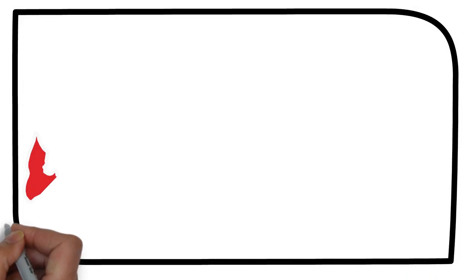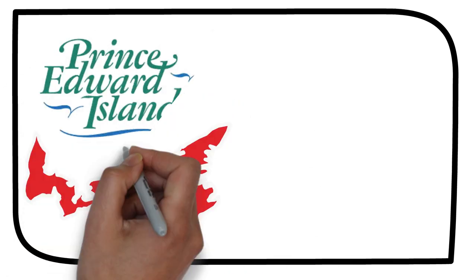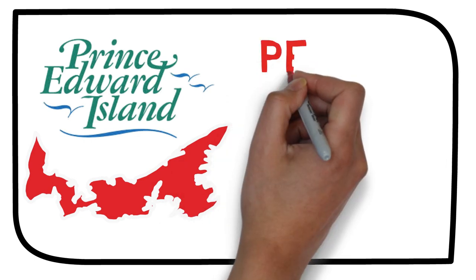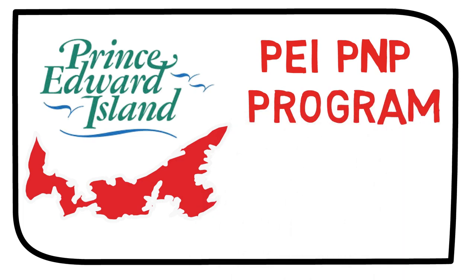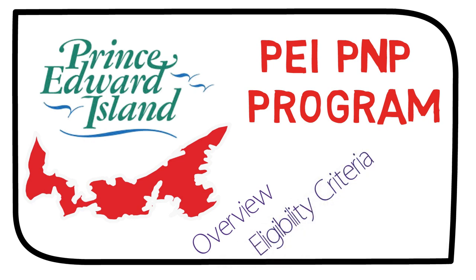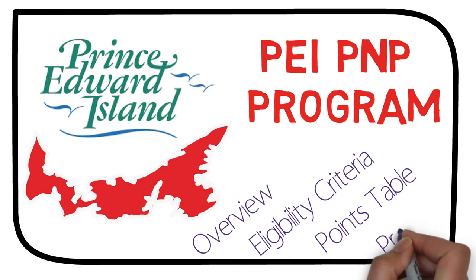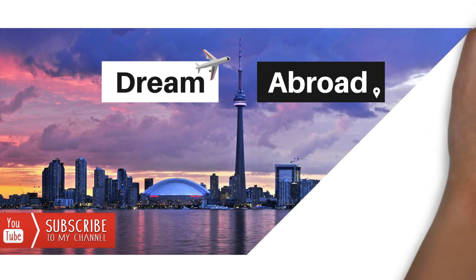Hello guys, many of you were requesting a detailed video about the Prince Edward Island PNP program, so here it is. This video is all about the PEI PNP program — we'll talk about the overview, the eligibility criteria, the points table, and the step-by-step process as well. If you're interested, stay tuned.